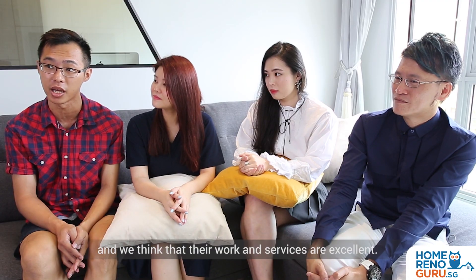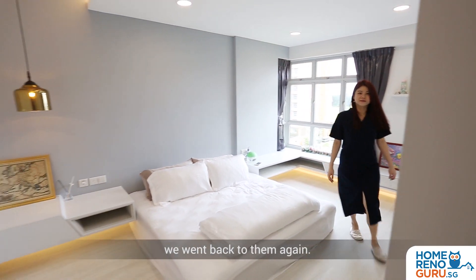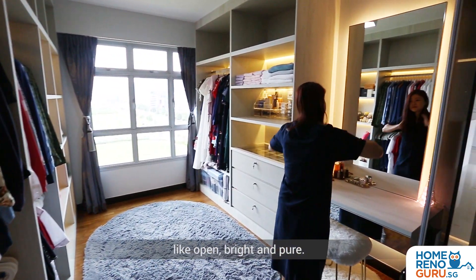We looked for DesignSkill because three years ago we engaged their help to renovate our office, and we think that their work and services are excellent, so to build our dream home we went back to them again. What we wanted for the house is something like open, bright and pure.